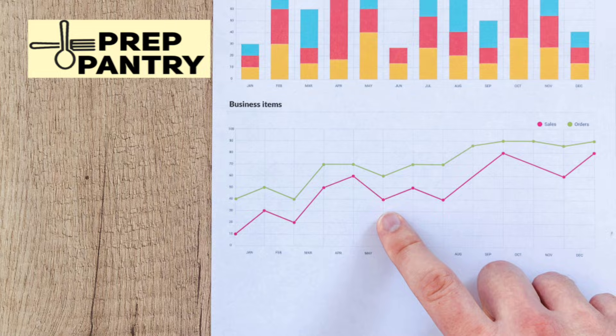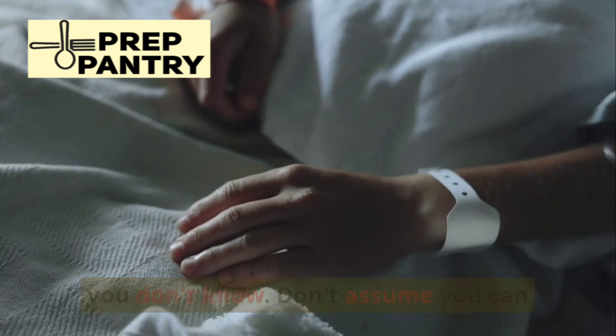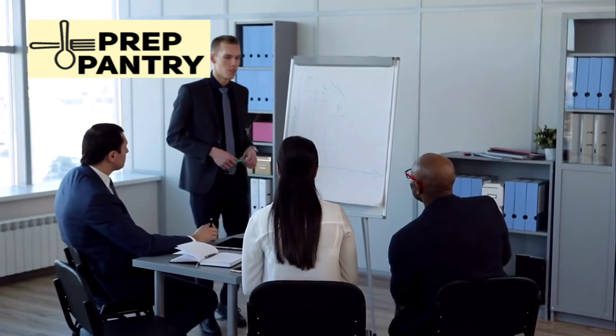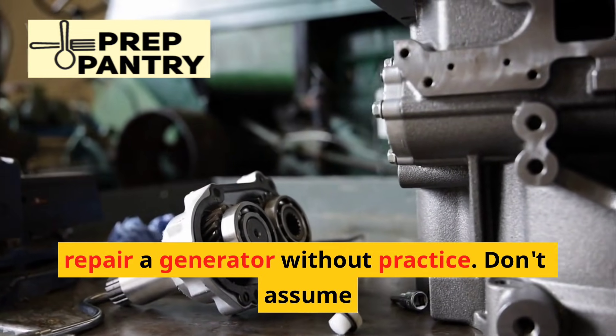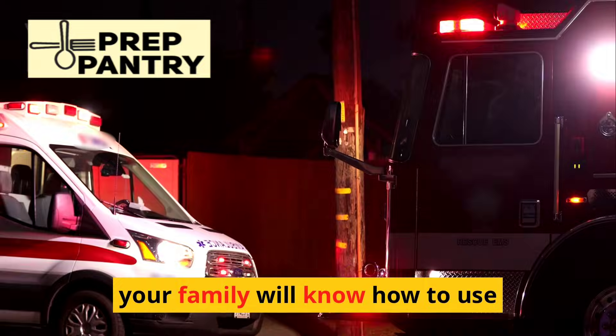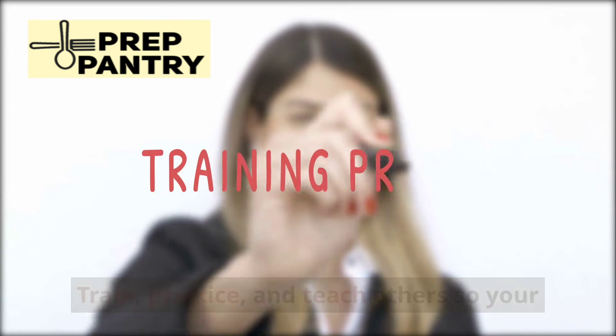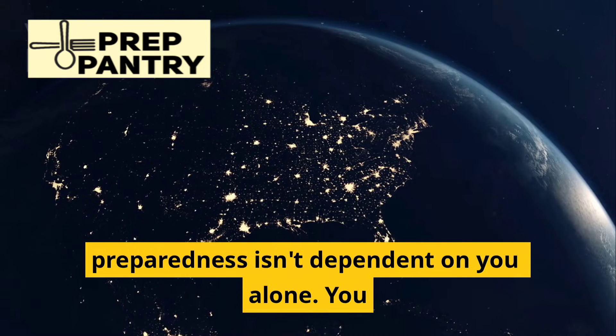One more critical point: know what you don't know. Don't assume you can figure out ham radio operation during a crisis. Don't assume you'll be able to repair a generator without practice. Don't assume your family will know how to use the backup systems if you're not there. Train, practice, and teach others so your preparedness isn't dependent on you alone.